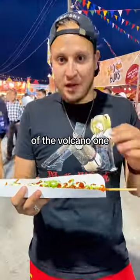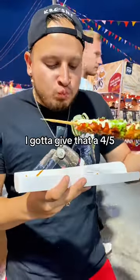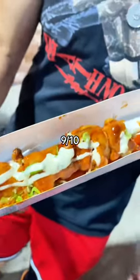First bite of the Volcano one — they're not playing around with the red chili. Spice level, I gotta give that a 4 out of 5. And overall, an 8.1 out of 10. We're just diving straight into the Sweet and Spicy. I like this flavor a lot more. 9 out of 10.